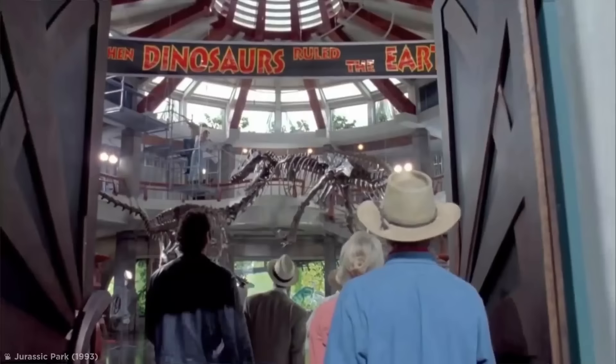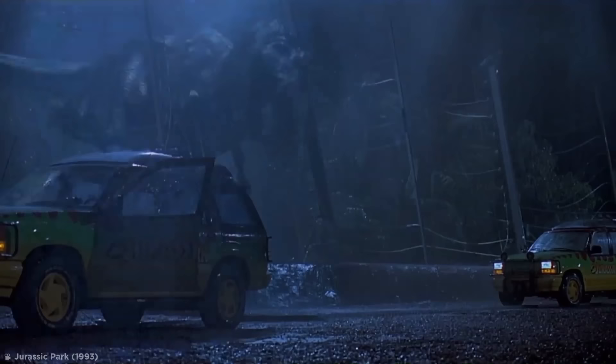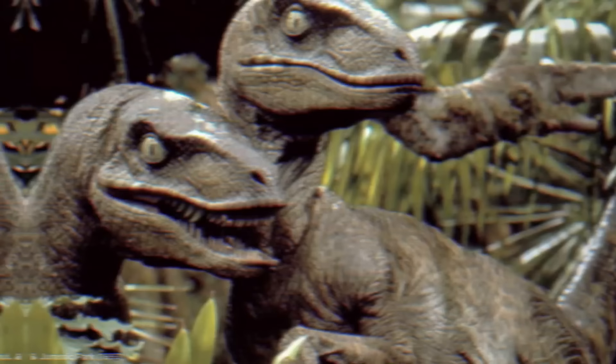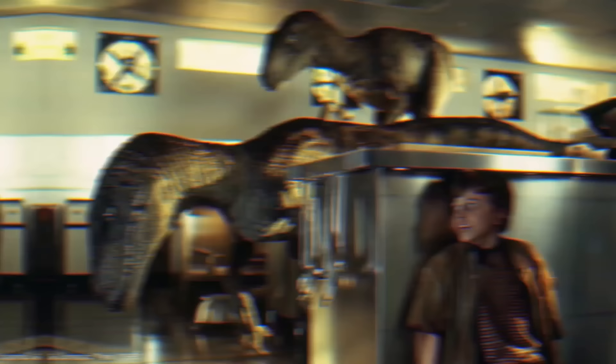Jurassic Park changed the sci-fi game when it was released back in 1993. Even though it's remembered for its innovative use of computer generated visual effects, only 4 minutes and 14 seconds of the film featured fake dinosaurs — the rest were all real, in a manner. Using a mix of animatronics and puppetry, the visual effects team created dinosaurs that the cast could interact with. Most notably, the raptors really took on a life of their own, thanks to the Stan Winston visual effects studio, who built functioning raptor puppets large enough for a person to fit inside. By having someone inside each raptor, the movements they produced looked incredibly natural and believable. The puppets were used in all three of the original films, with special effects creators like John Rosengrant piloting them for key scenes.